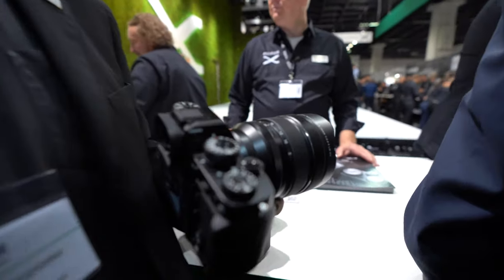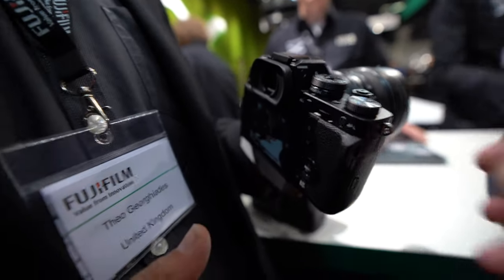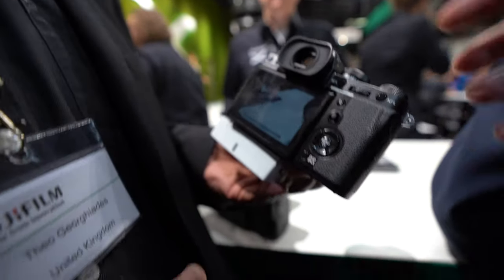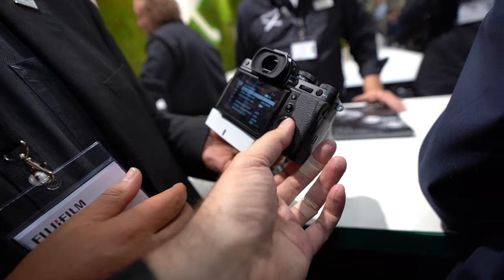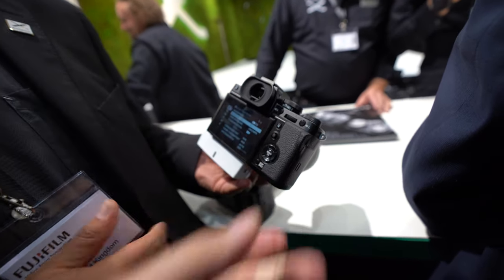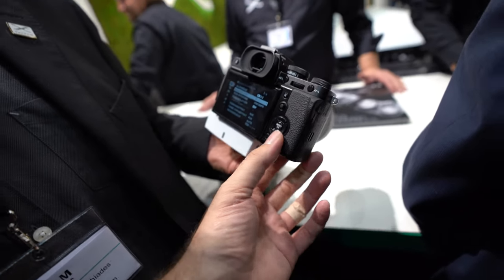There are a lot of photographers but also video people interested in this one. It has 4K 60p — this is the first APS-C camera with 4K 60p. The menus are some of the best on the market as well.